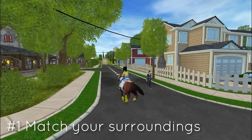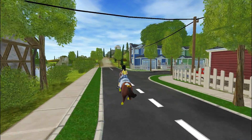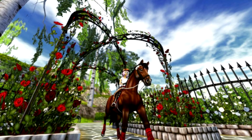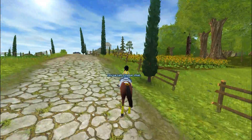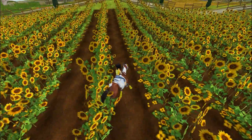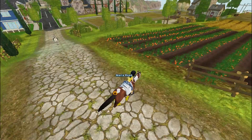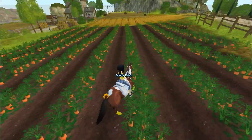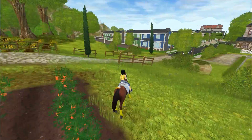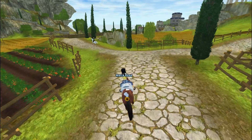Tip number one is to find an object on the map — or a bunch of objects in this case — that match the outfit you're wearing. For example, I'm wearing yellow so I would want to take a picture here in the sunflower field. If you're wearing orange you could go to the carrot field; if you're wearing blue, there's a flower field just down the hill that way. I just like to use the colors I'm wearing in my photo.